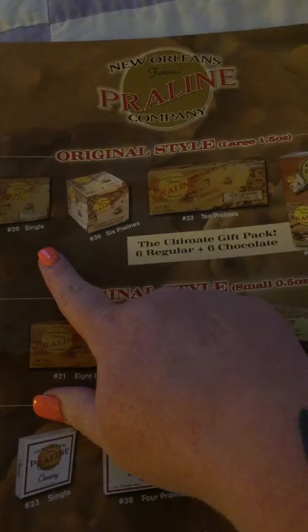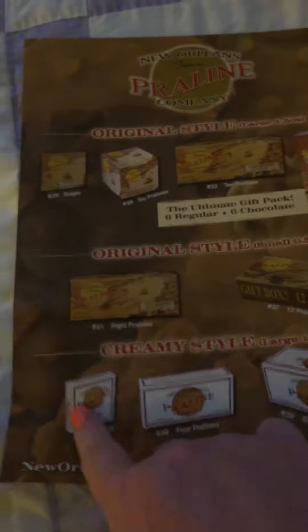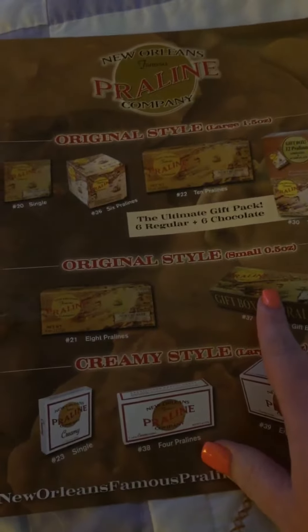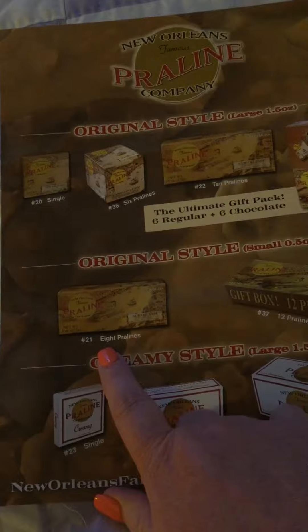You can get them in a single serve or six pralines, ten pralines, twelve — just kind of all different things. The ones that we're going to look at today are the eight pralines in the original style.